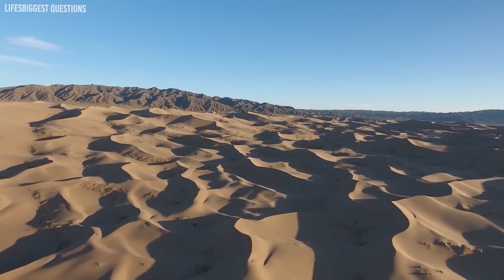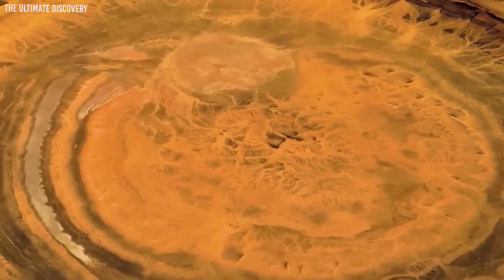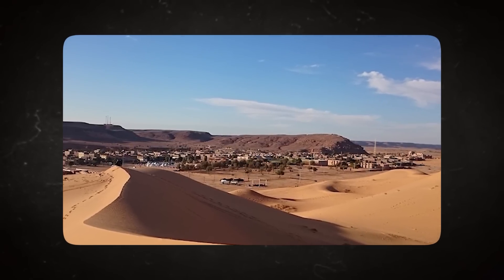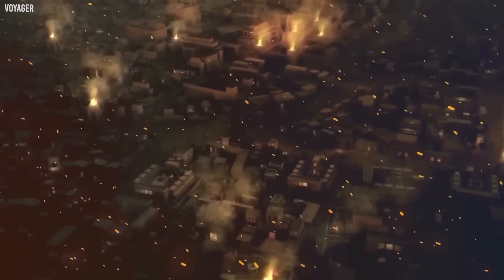Number 6: Ancient Cities and Civilizations. The Sahara Desert conceals numerous secrets beneath its shifting sands. One of the most profound revelations comes in the form of ancient cities, temples, and invaluable artifacts. As archaeologists have excavated these sites, they've unearthed intricate carvings, pottery, and remnants of long-gone cultures. These cities weren't established in the midst of a desert, but during times when the Sahara was a much greener and hospitable environment — with these prosperous civilizations thriving in a landscape filled with lakes, rivers, and abundant wildlife.